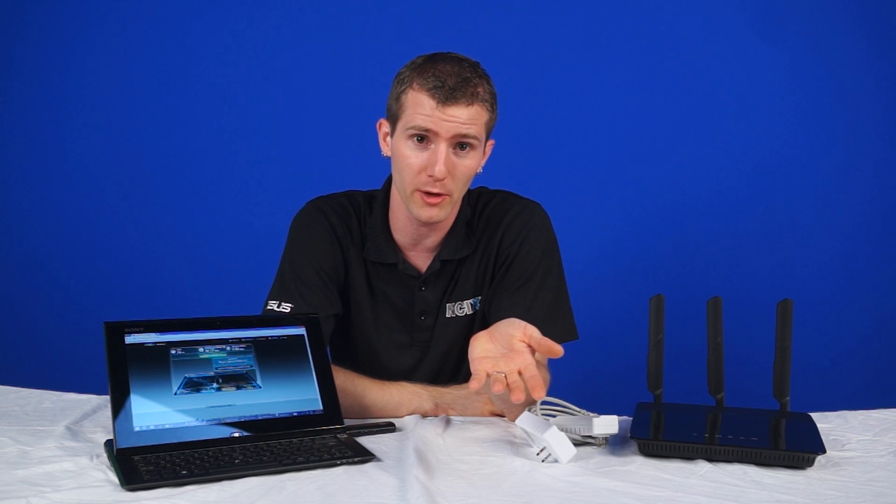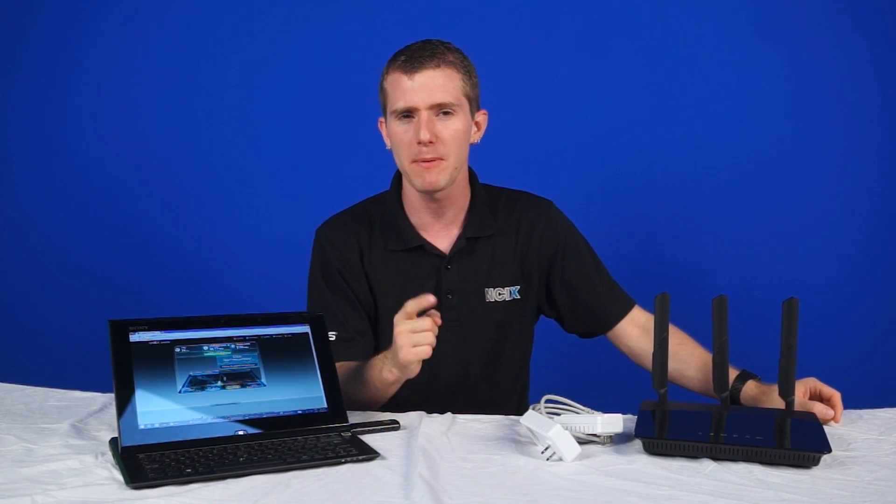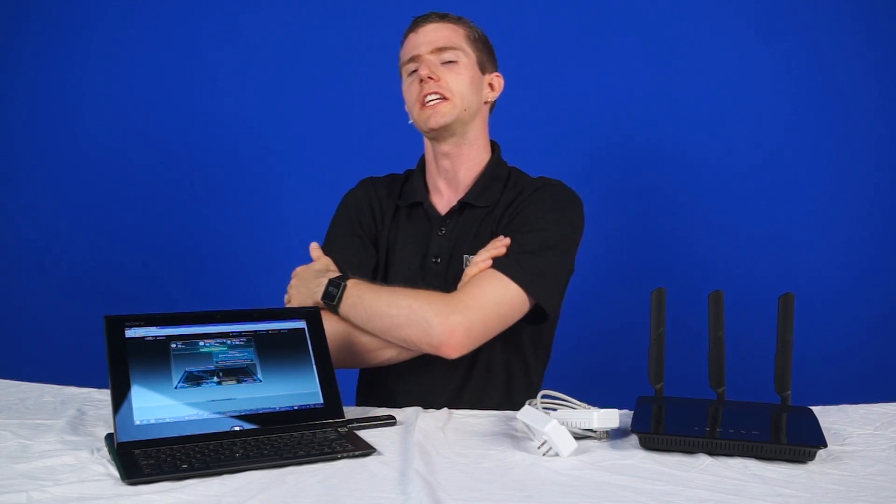Welcome to NCIX Tech Tips. Let's say you're moving into a new house or office and you need to have a network there. With all the available options right now, which one is right for you? If you want to save some money, you can just bring the networking equipment from wherever you came from. But we think you should probably buy some new stuff, especially if you're still running ancient wireless G or N. You want to step up to AC. Today we're going to look at a couple of the most popular options: wireless AC, and one that's not popular even though it should be, powerline networking. We'll be covering the pros and cons of each.